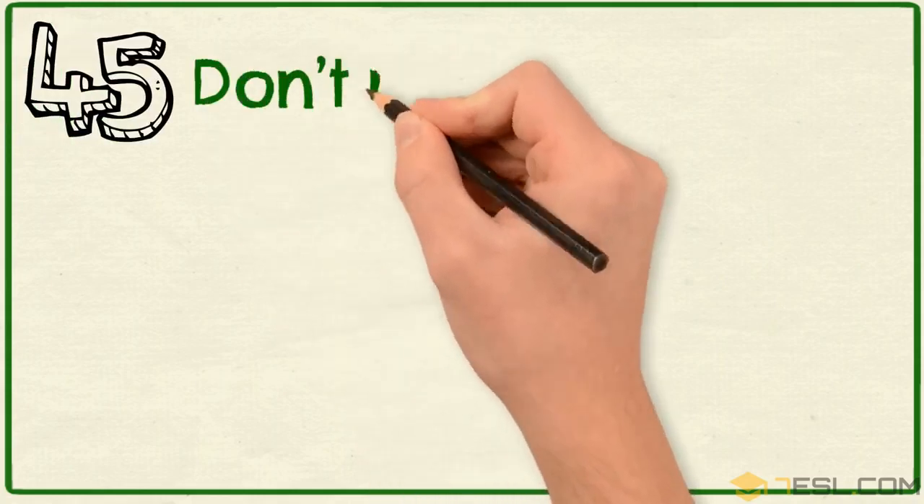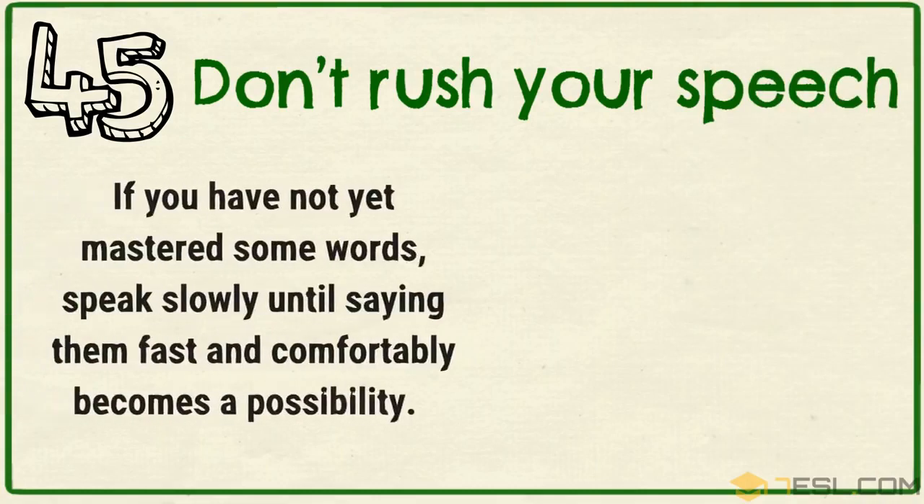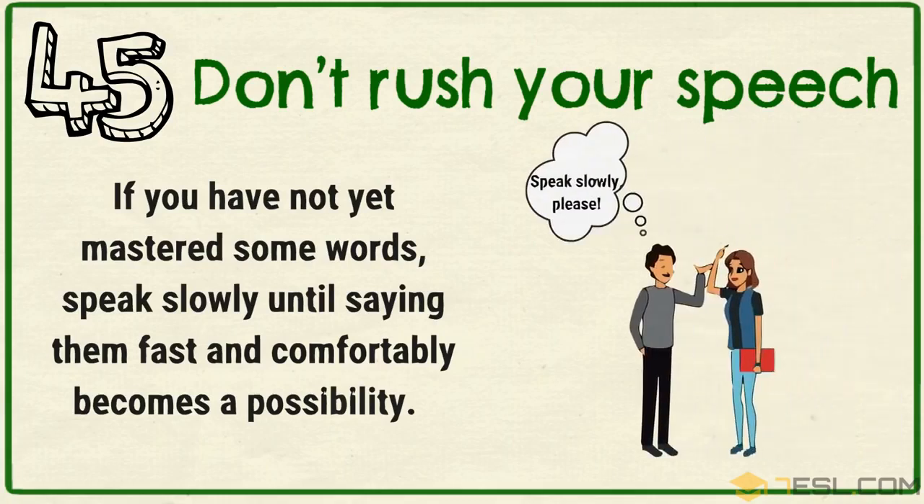Tip 45: Don't rush your speech. If you have not yet mastered some words, speak slowly until saying them fast and comfortably becomes a possibility.